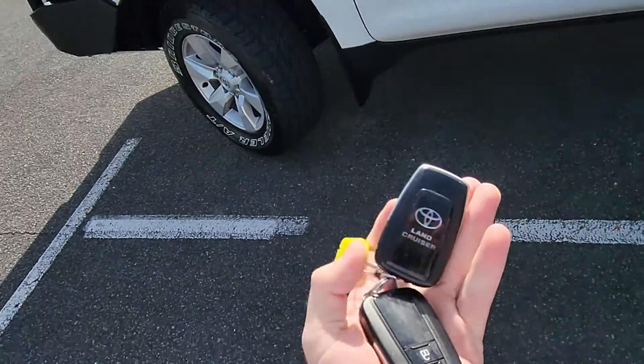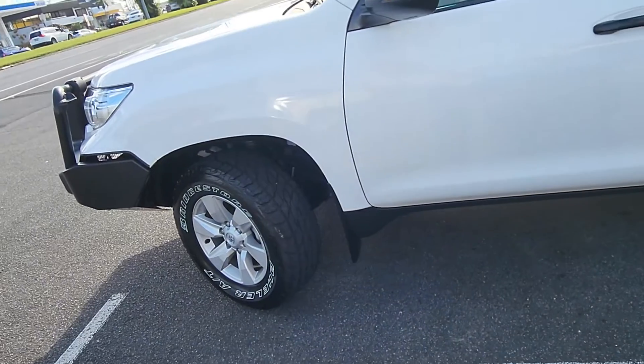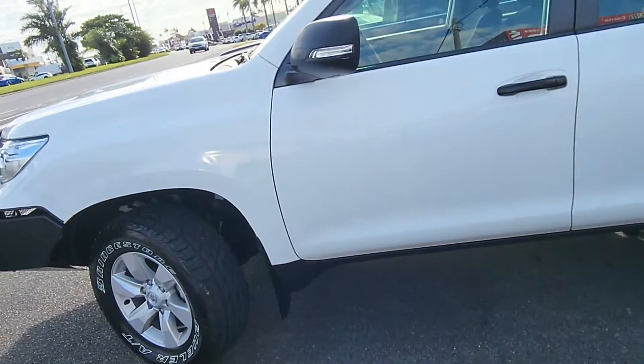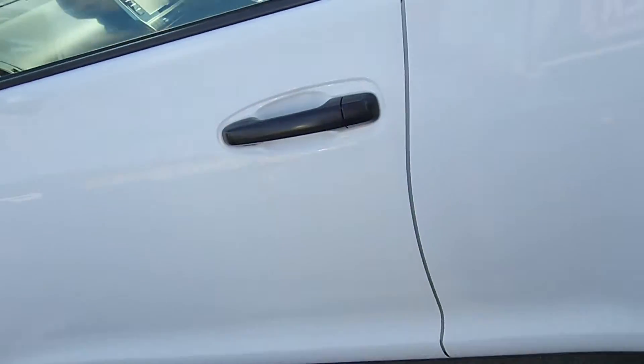We do have the two genuine keys here as well. So the central locking — that one works. Try this one. Both of those keys are in perfect working condition, which is always great.